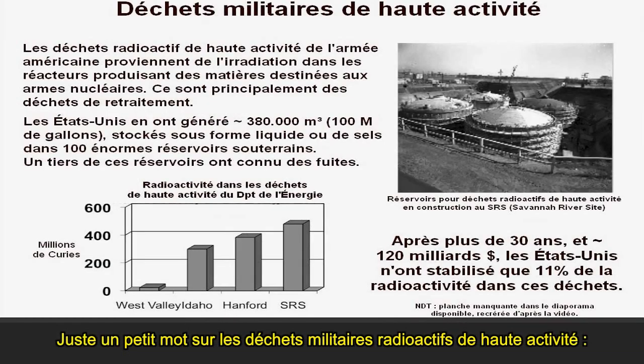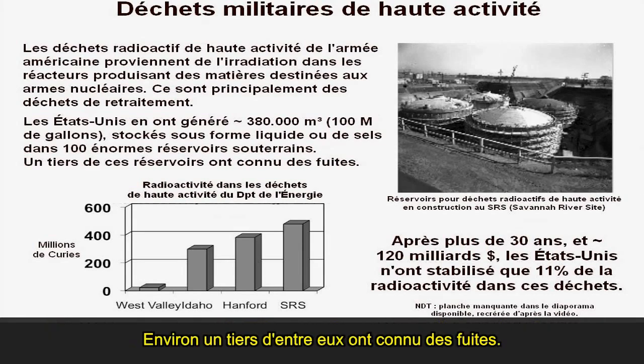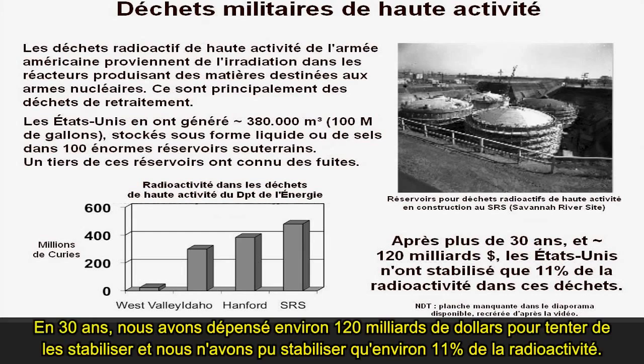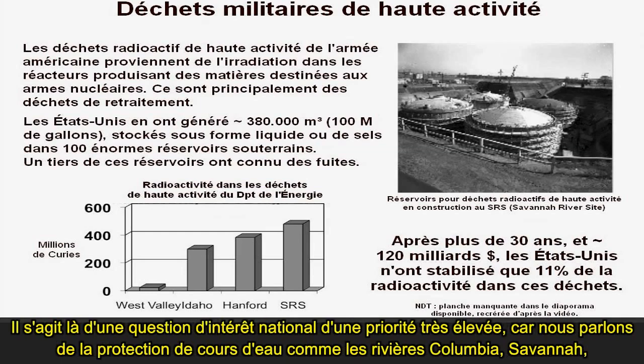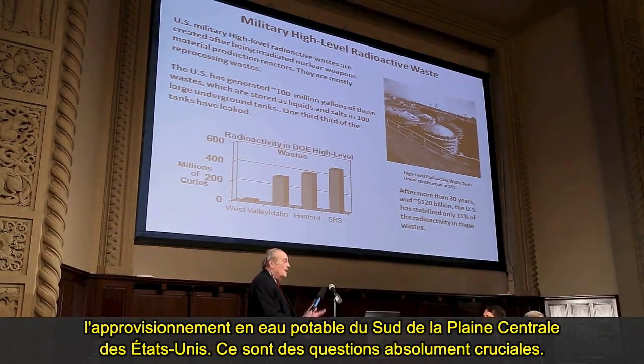We also have large amounts of defense high-level radioactive waste that are stranded. We have about 100 million gallons in tanks larger than most state capitol domes. Roughly a third of them have leaked. After 30 years, we've spent about $120 billion trying to stabilize them, and we've been able to stabilize about 11% of the radioactivity. This is a matter of very high national concern, because we're talking about protecting the Columbia River, the Savannah River, and the drinking water supply of the South Atlantic Coastal Plain.